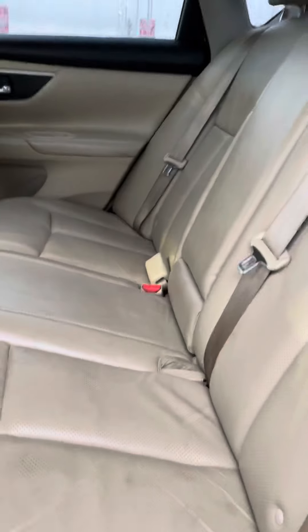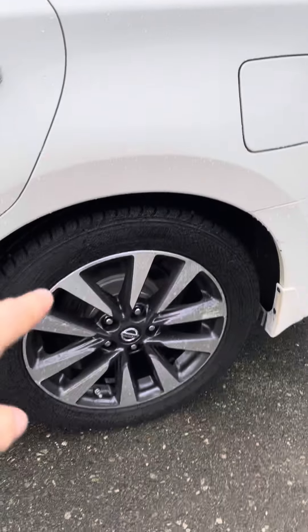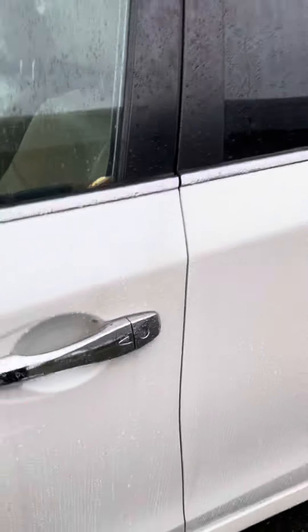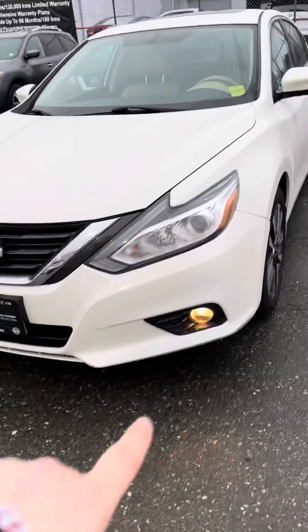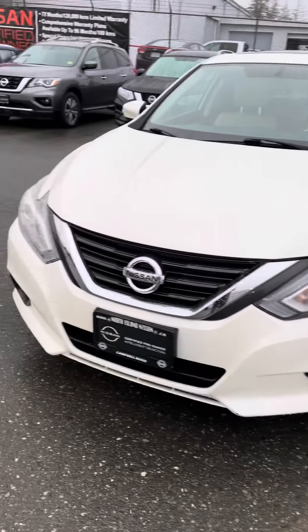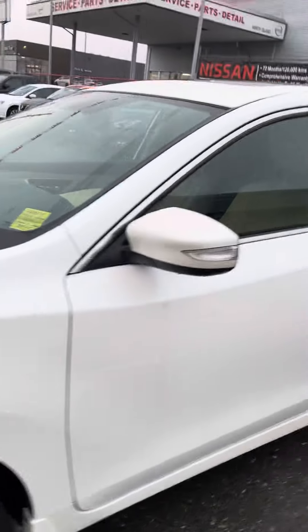Got the leather interior — nice and clean back here with lots of legroom in the Altima as well. Really good tires and alloy wheels on here. You've got the keyless entry — as long as you have the key fob on you, you can jump in and out without actually using the key. You can see the fog lights down below and the wraparound headlights too, so it's a super nice car.